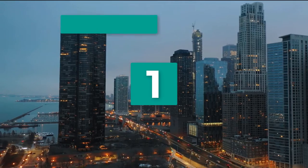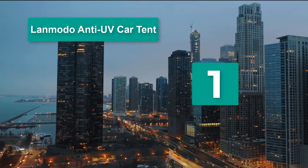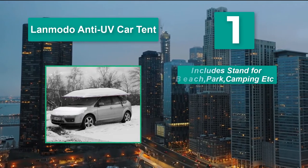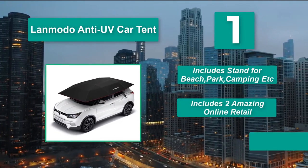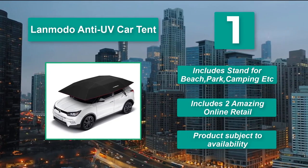Number 1: LanMoto Anti-UV Car Tent. When it comes to car tents or car umbrellas, this one is quite visible here. Out of the five car umbrellas, three are from LanMoto. The price and functionality prove its quality. Main features include a stand for beach, park, camping, etc., and includes two amazing online retail options. Products are subject to availability.